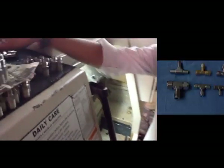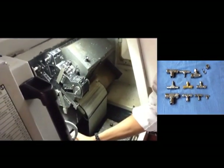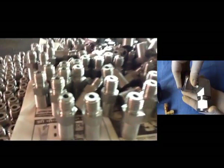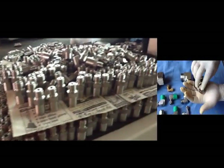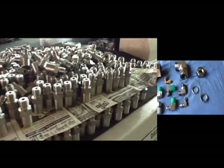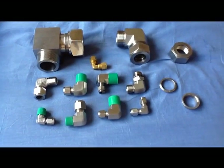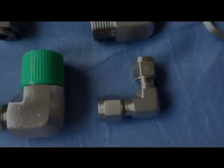Straight fittings are machined from cold finished bar stock and shaped bodies are machined from close grain forgings. Pioneer tube fittings are commonly used on instrumentation, processing control systems, or any other application where a high quality tube fitting is required.